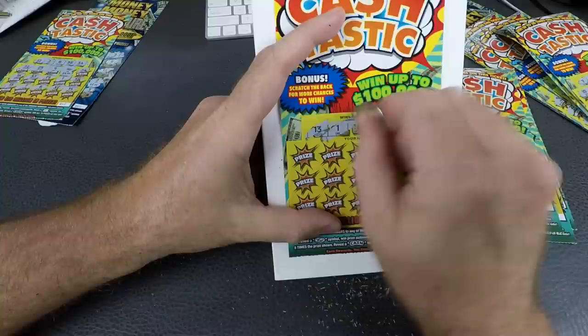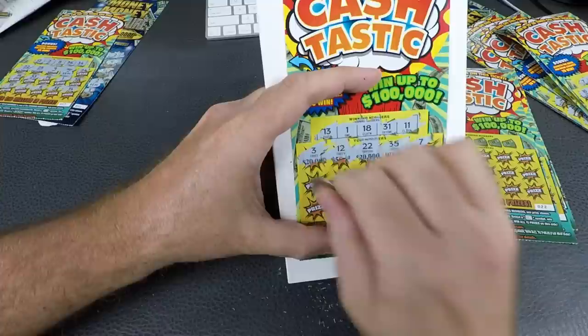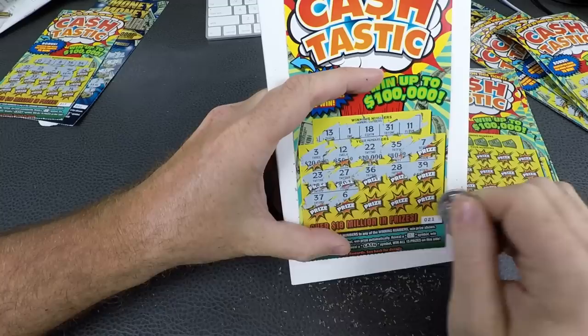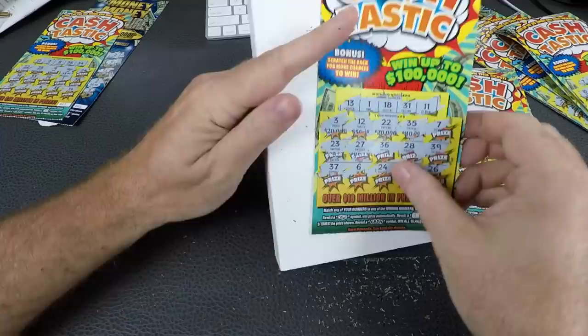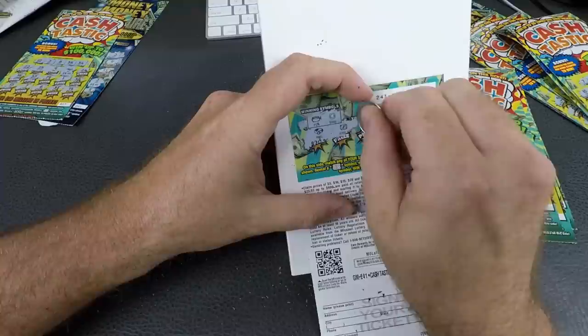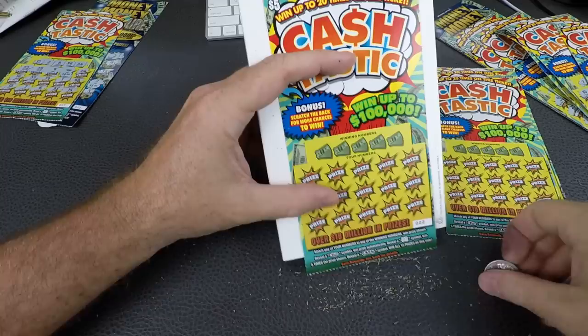Knocking them right out. Number 21: 13, 1, 18, 31, and 11. Then 3, 12, 22, 35, and 7. Then 23, 27, 36, 28, 39, 37, 6, 24, 20, and 26. On the back — need a pot and a shoe. Nothing, nothing, garbage.